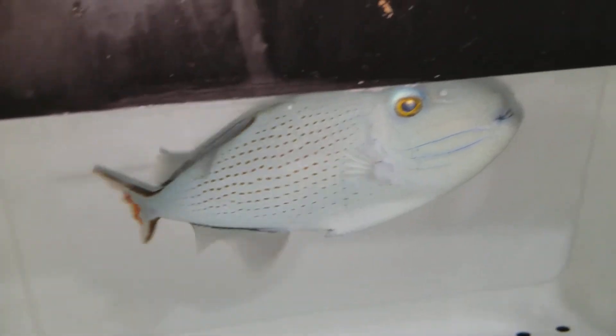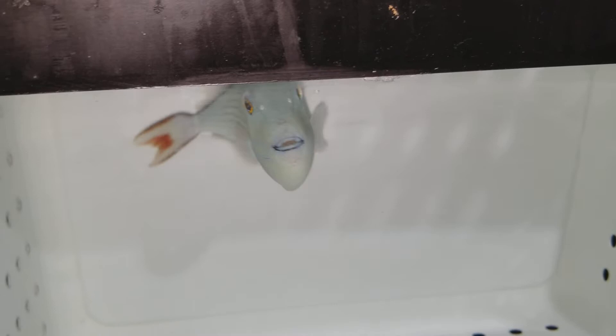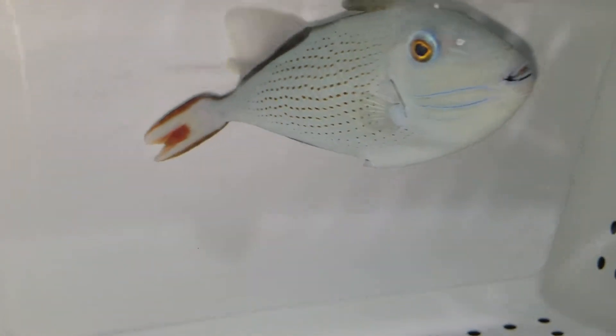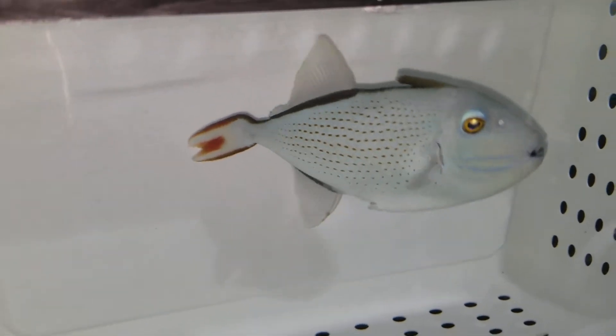He is absolutely great looking. He's got your gray body. The flash is so freaking bright that we can't see it now, with a slight tint of blue on the body, which is the way I like it. That tail is absolutely awesome, and this is the way a Sargassum Trigger should look like.